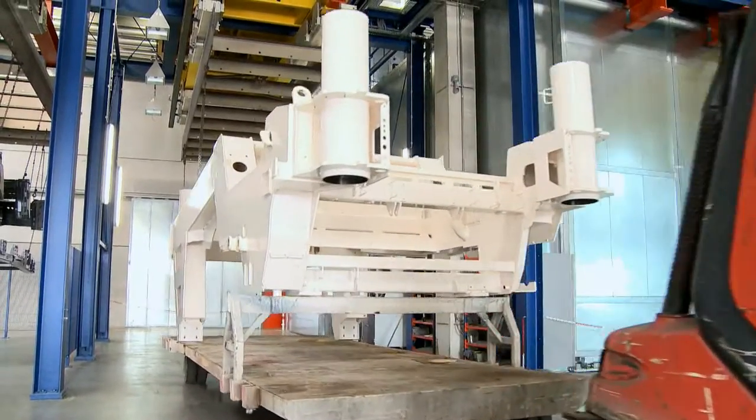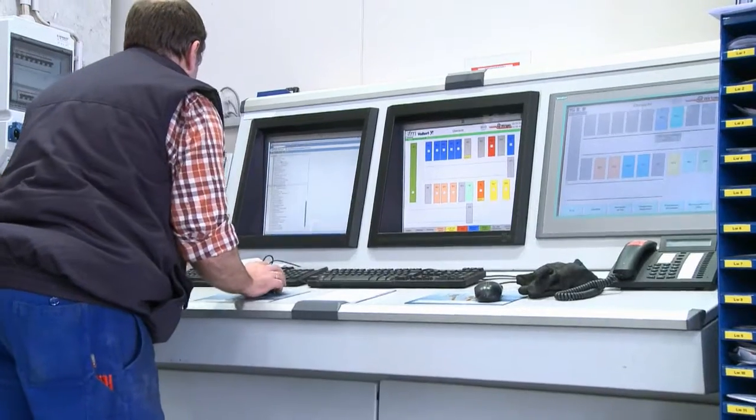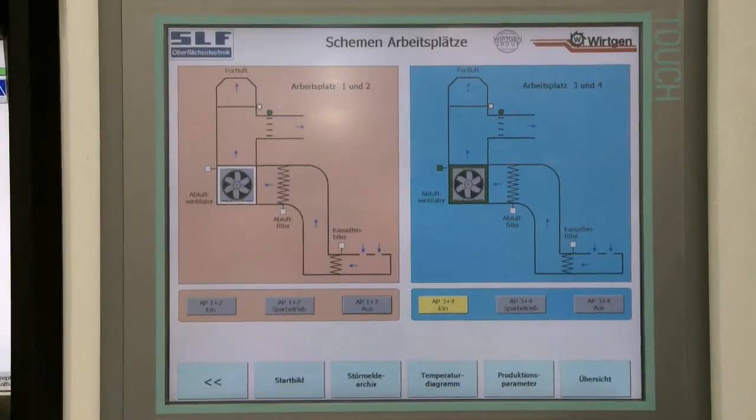Workpieces are coated using powder coat and wet paint systems. Overall, the system includes processing parameters for 8,000 different workpieces and welded constructions.